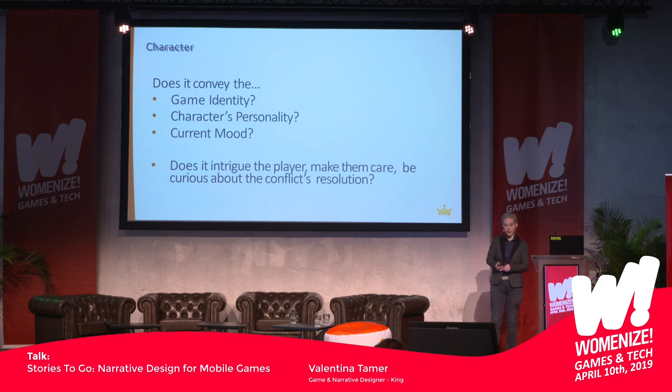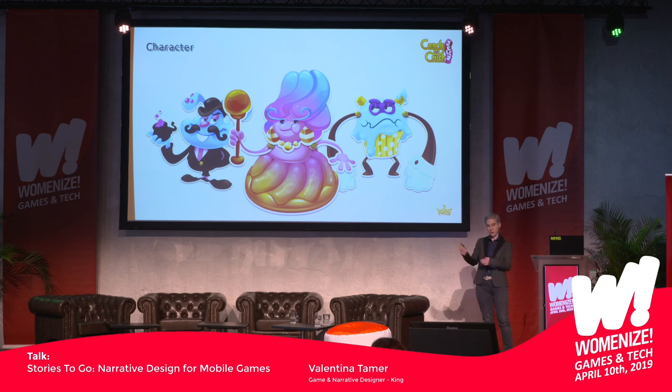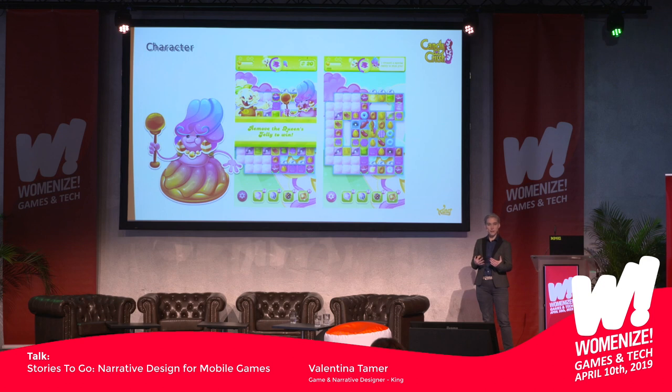And lastly, character. Does this text or visual convey the game's identity, the character's personality, and the current mood? Do players care? Are they intrigued? Are they emotionally involved and invested in the conflict's resolution? Refer to guidelines and don't sacrifice clarity for character — it's always the same lesson. Are there other ways to convey what you want to say? You can do little writing practices to get to know your characters better; nothing is ever wasted, even if it's not player-facing. An example: these are the bad guys in Candy Crush Jelly, and they're the feature mascots for the boss modes — the competitive mode where you fight against the NPC. They're set up as antagonists to give you that emotional flavor.